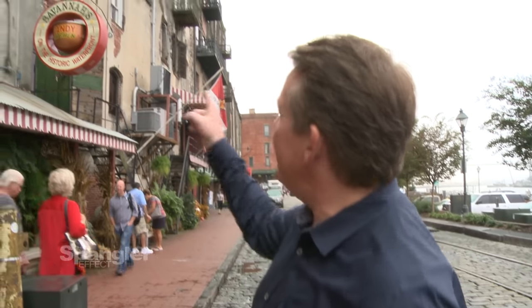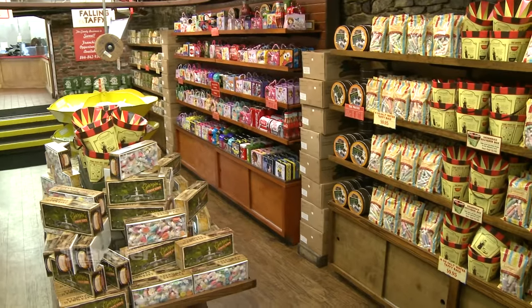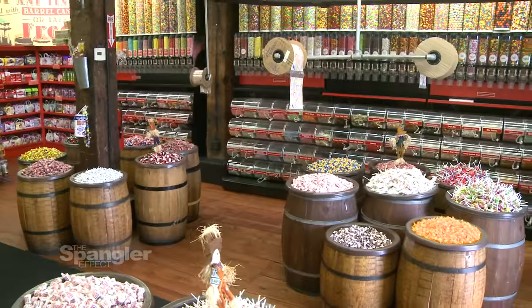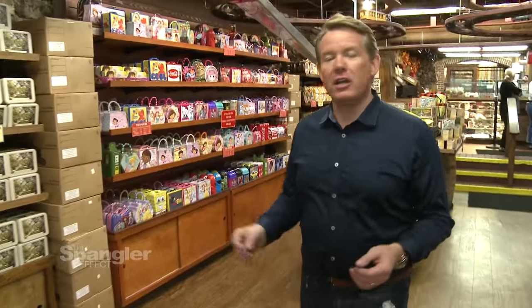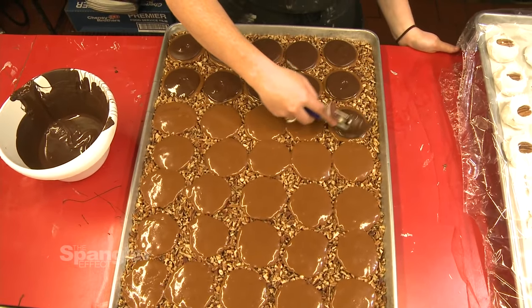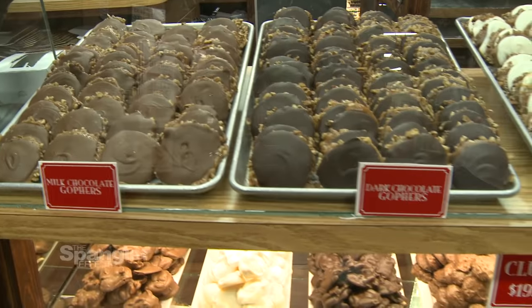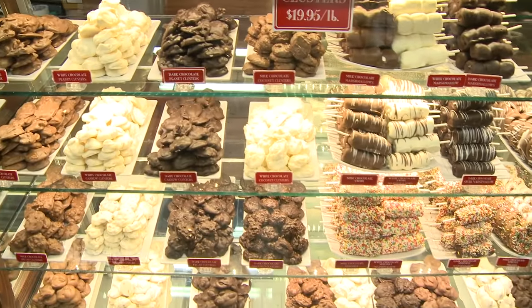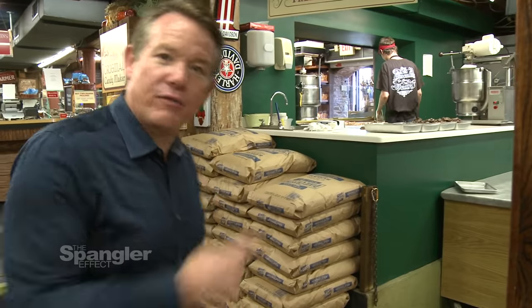Rhett was right. Here we are on River Street in Savannah, Georgia, and there is the historic Savannah Candy Kitchen. Time for us to see all the cool candy inside. Just look at this — he was right, this is amazing. They've got every kind of candy you can ever imagine. Candied apples, they've got everything. Free praline samples over here — that's my calling.